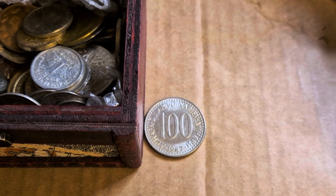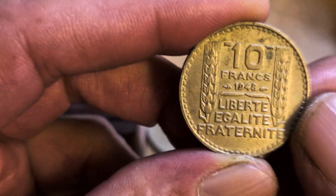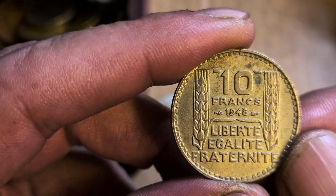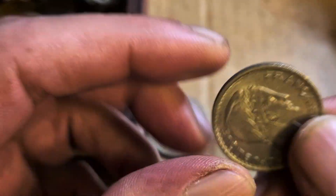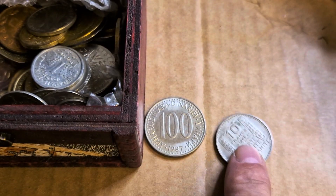Oh I say. France. Francs. 10 Francs. France, 1948. Looks like a fish but I'm not quite sure. It's French anyway. Upside down. Republic. Very nice. Well done my dear.